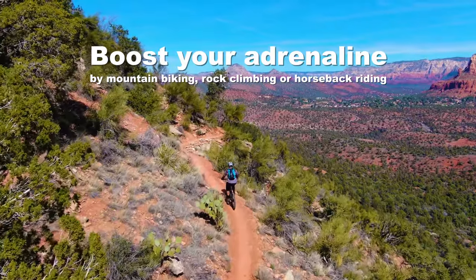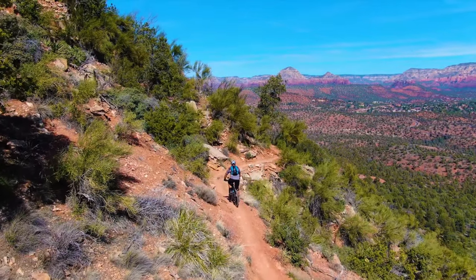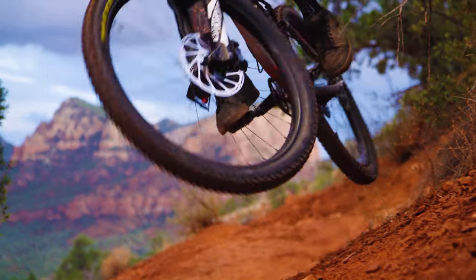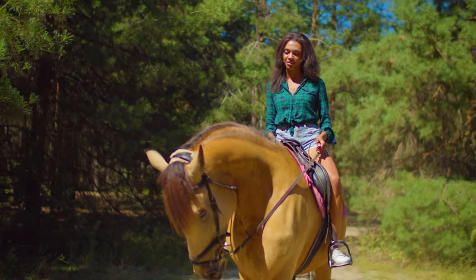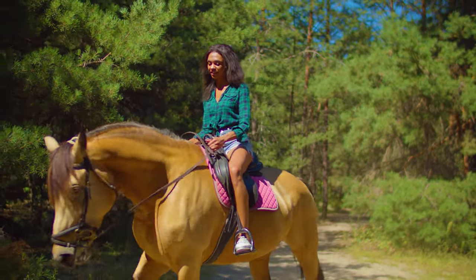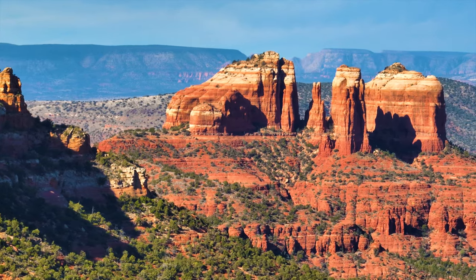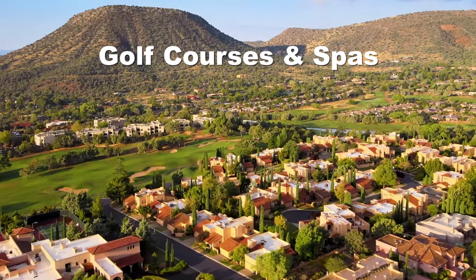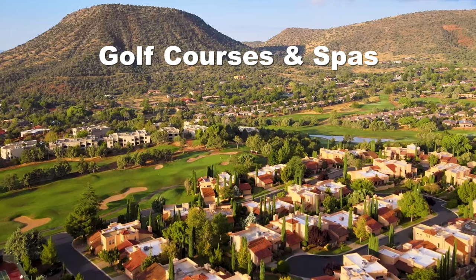Go for an adrenaline-boosting adventure by mountain biking, rock climbing, or horseback riding. Sedona has great mountain biking trails including the High Line, Mezcal, Llama, and Hangover Trail. For horseback riding, try Bell Rock Pathway, Little Horse Trail, Templeton Trail, and Marg's Draw Trail. For rock climbing, try Gordon's Ridge via Boynton Canyon Trail or Mars Attacks. And if hikes and adrenaline aren't your thing, Sedona also has plenty of golf courses and spas to help you relax.